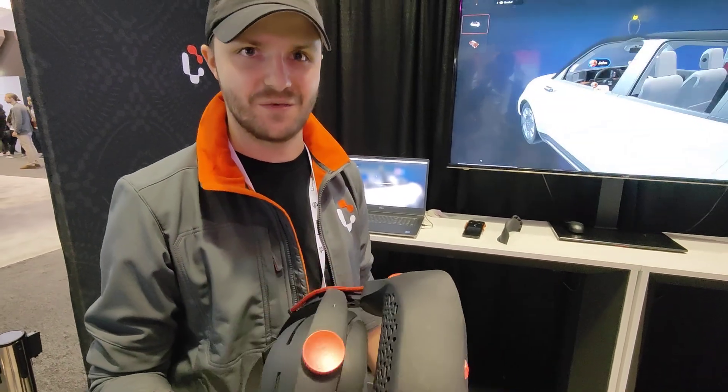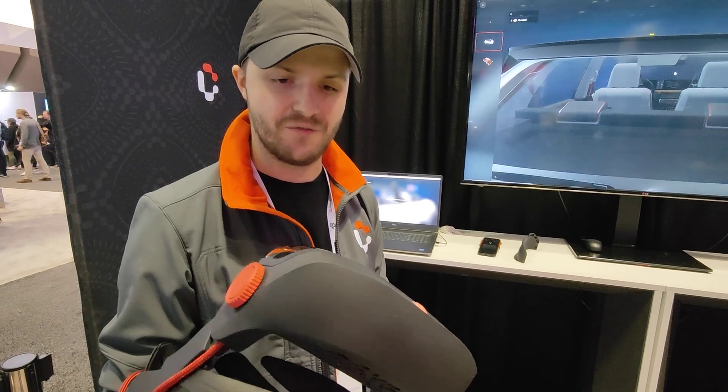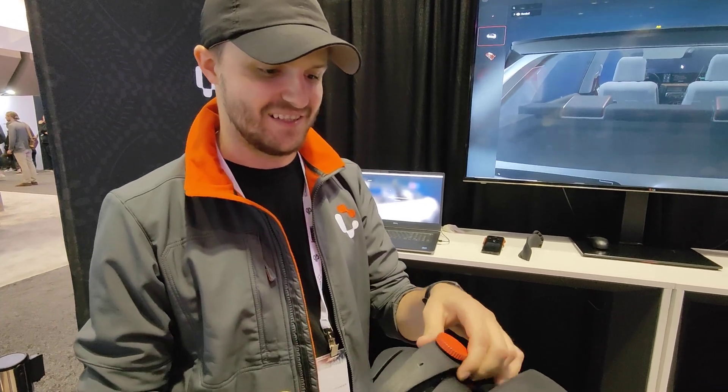I'm Alex from Campfire and we're building a tool called Campfire — it's for holographic collaboration for design and engineering. So people who build things, design things, produce things and make the world a better place can design things better.